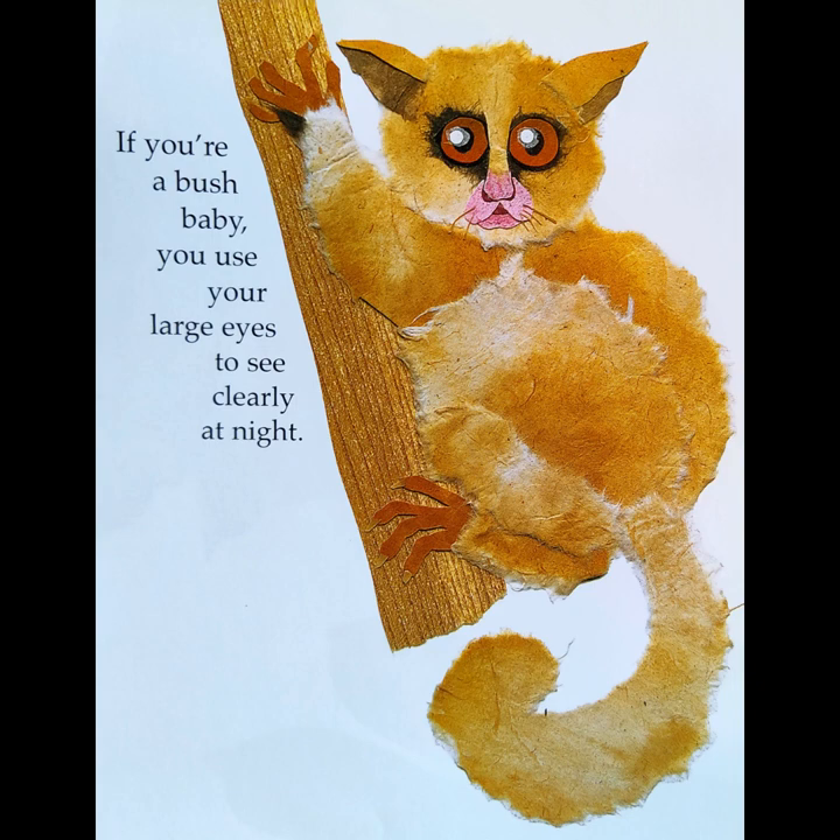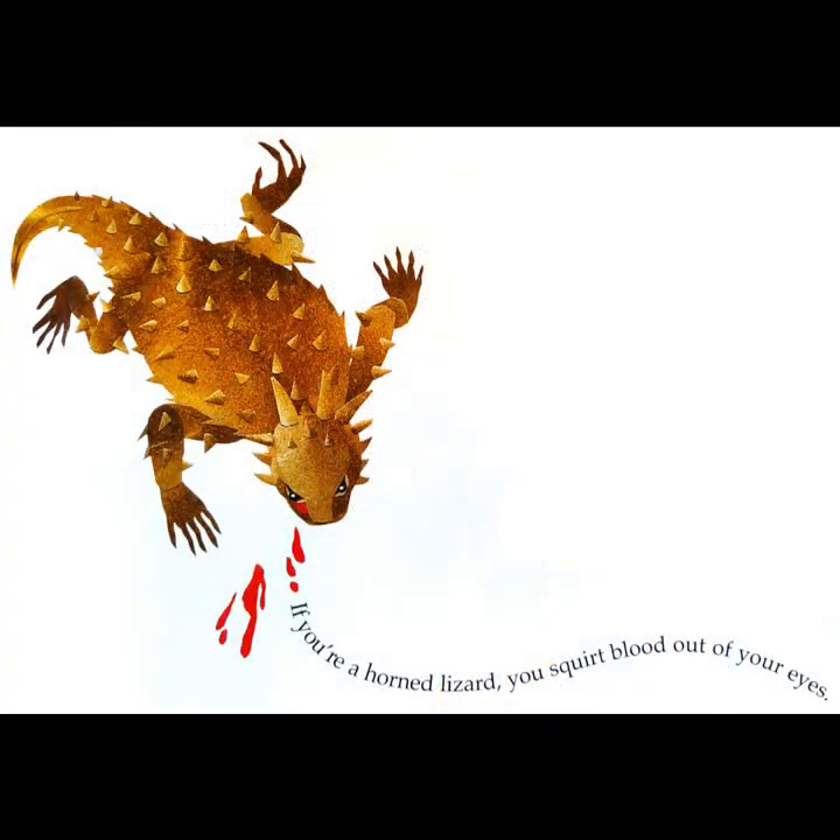If you're a bush baby, you use your large eyes to see clearly at night. If you're a horned lizard, you squirt blood out of your eyes.